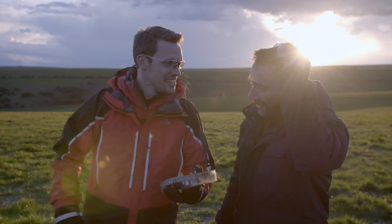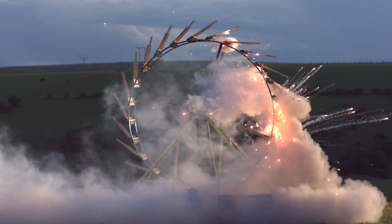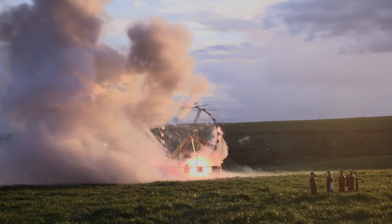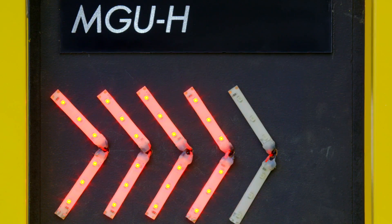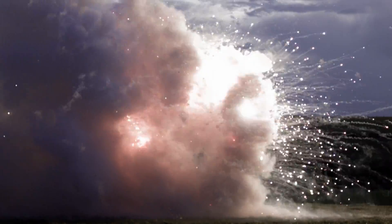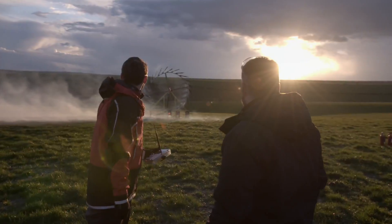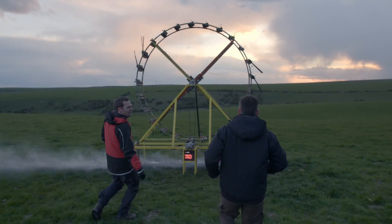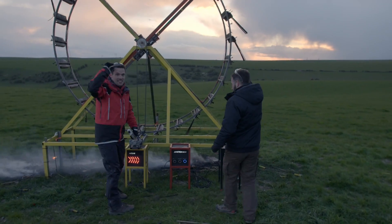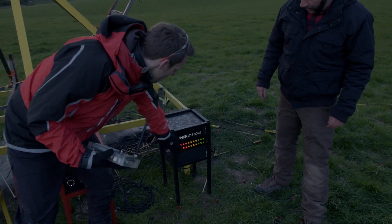Genuinely a little bit nervous. Ready? Here we go. Arm. Fire. That was incredible, that was absolutely amazing. And just look at how much electrical energy we've managed to store.